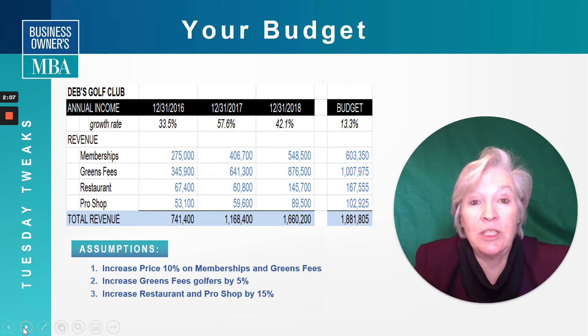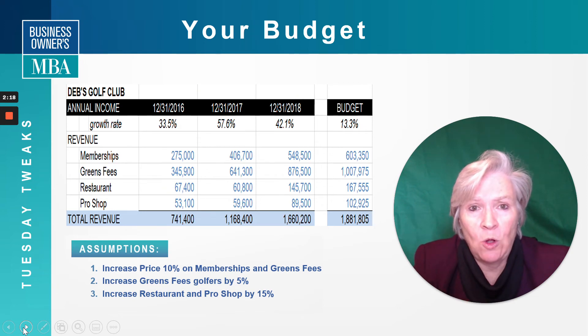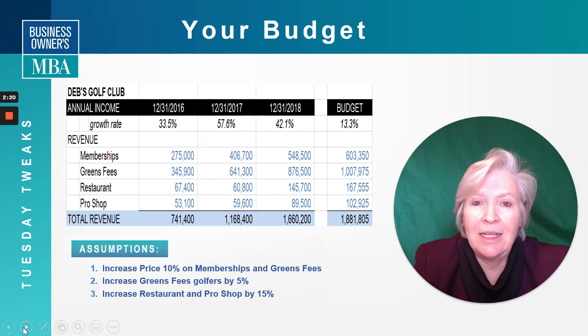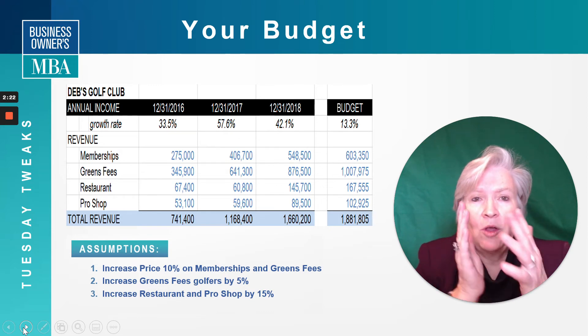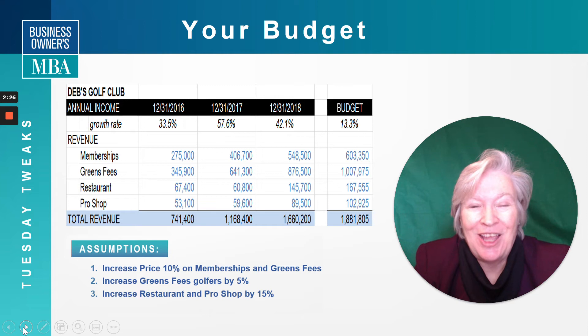Can I increase by 5 percent the number of golfers? Well, that number is 30 per week — 10 on Saturday, 10 on Sunday, and 10 for the rest of the week. That was my goal. Writing it down is really important because, as I said, when you compare year over year or month over month, you're going to want to know what your assumptions were.